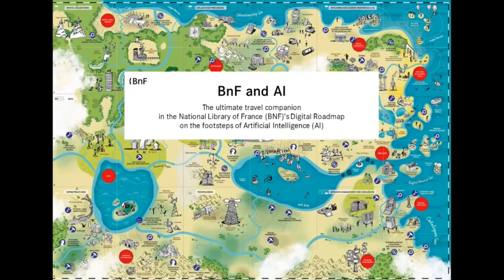BNF and AI: the ultimate travel companion in the National Library of France. BNF's Digital Roadmap on the Footsteps of Artificial Intelligence.